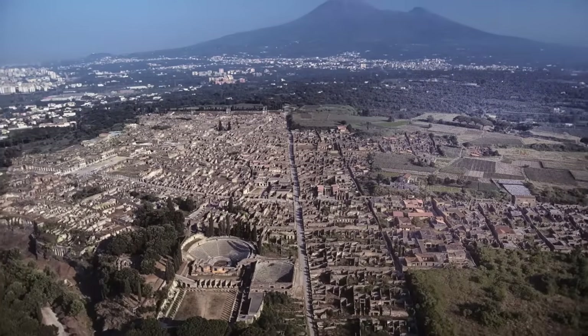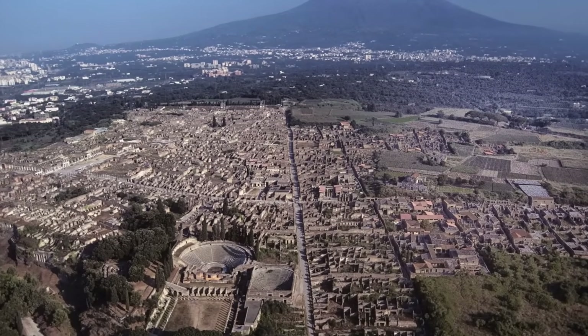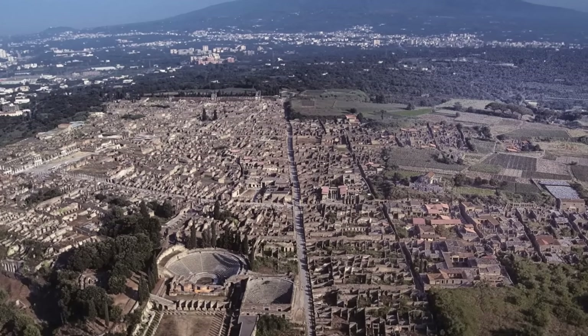These findings, however, are only the beginning. As excavations continue, archaeologists anticipate uncovering even more artefacts and hidden narratives that will add depth to our knowledge of Pompeii and the ancient world.